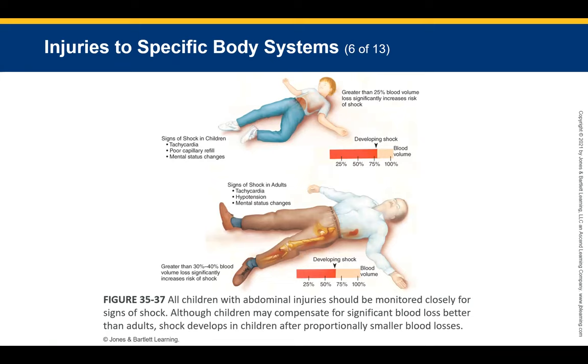All children with abdominal injuries should be monitored closely for signs and symptoms of shock. Due to their smaller blood volume, a pediatric patient with a 25% or greater blood loss faces significantly increased risk of shock. This volume ratio makes pediatric patients particularly vulnerable.